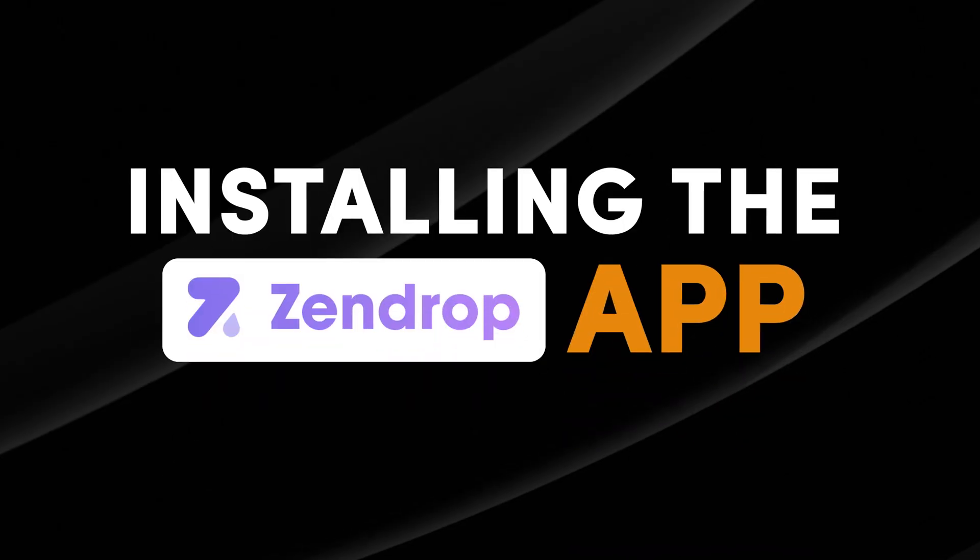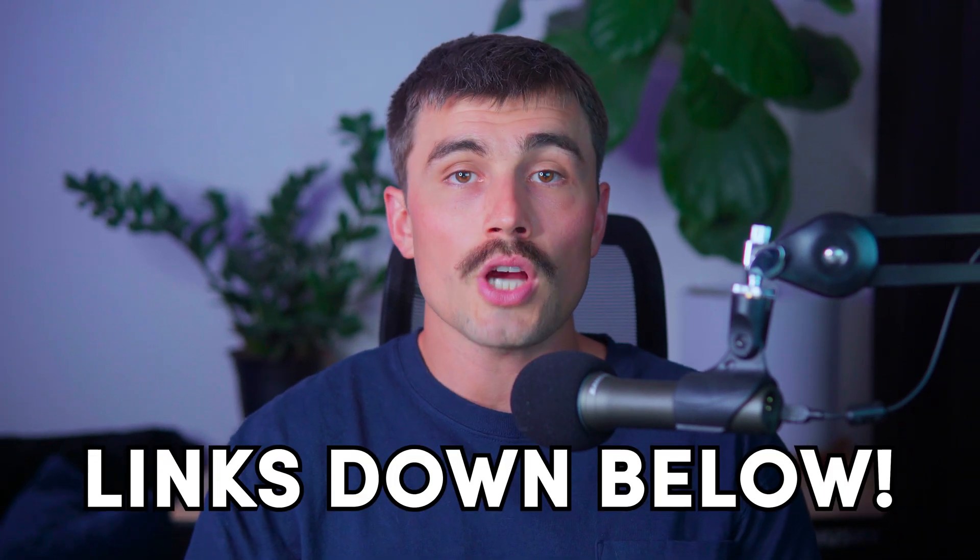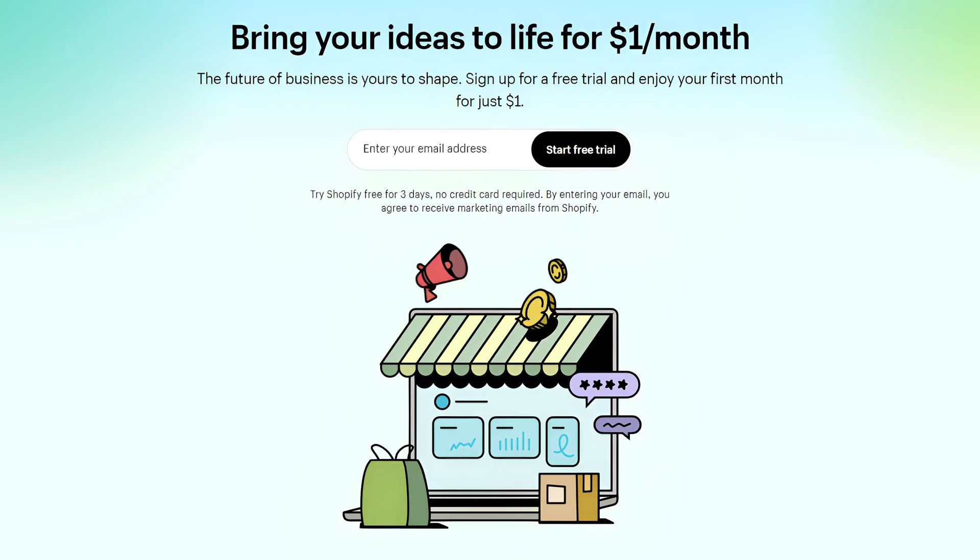Step one: installing the Zendrop app. Before we dive into the setup, you should definitely take advantage of our exclusive affiliate links to get started with Shopify and Zendrop. You can sign up for a free trial with Shopify and enjoy your first month for just a dollar.